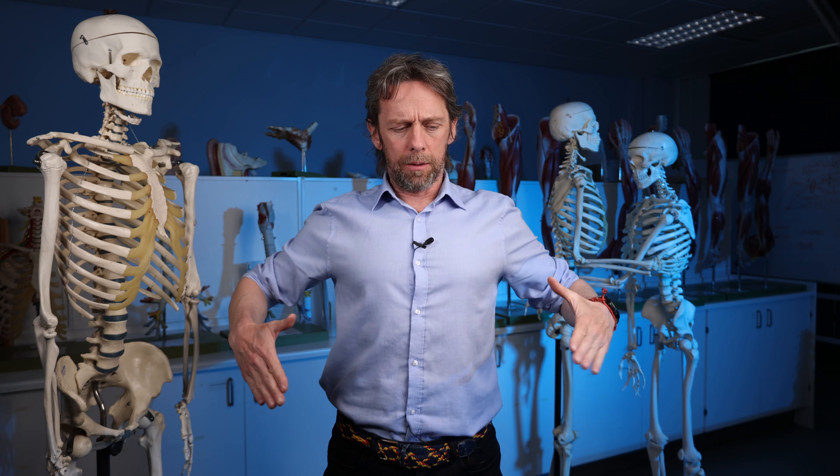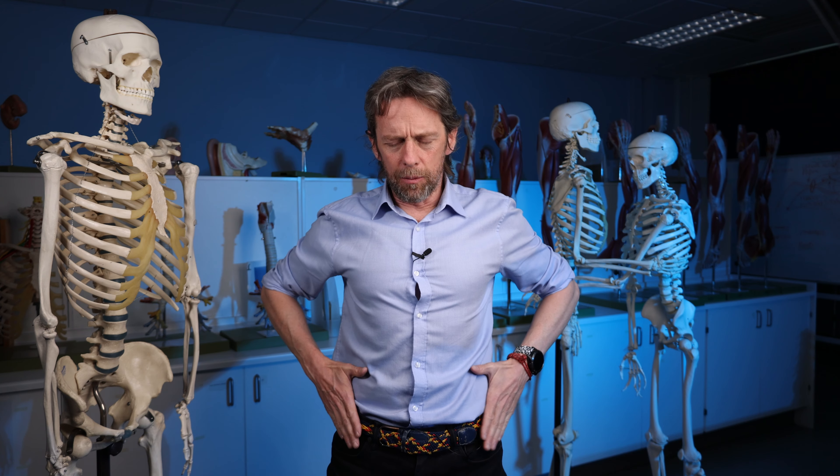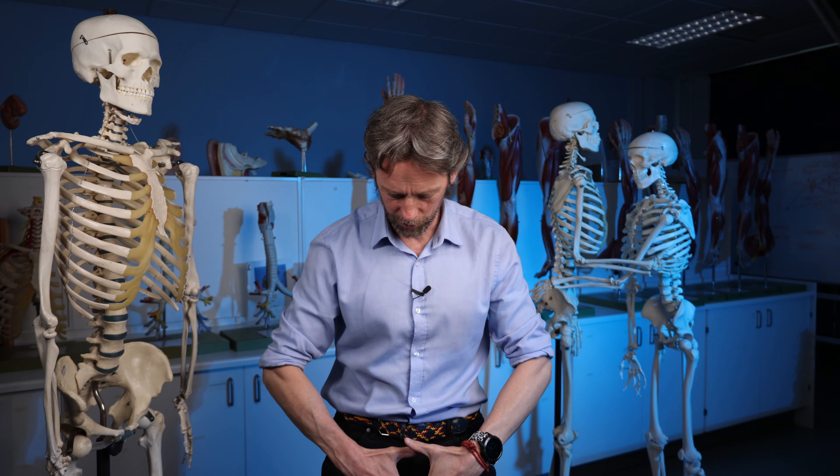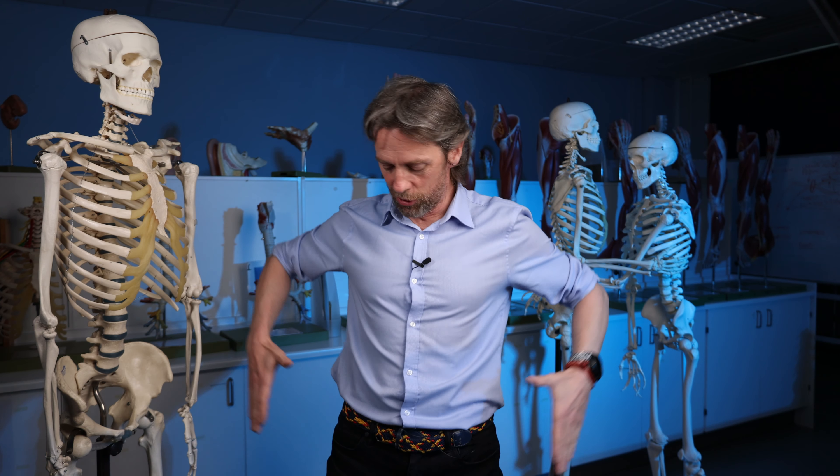Ilioinguinal nerve — what am I on about? So ilium refers to the bone of the flank, and inguinal refers to the groin, so that tells you what it does. It has sensory jobs and motor jobs, and we will look at where it comes from. It comes from the lumbar plexus.